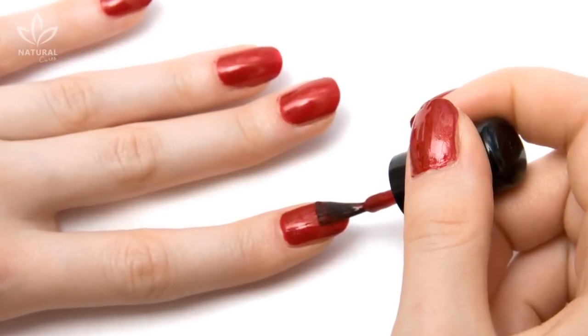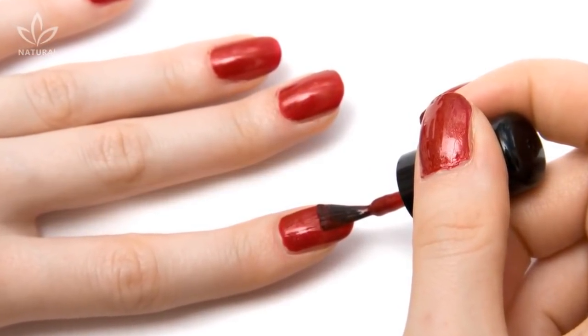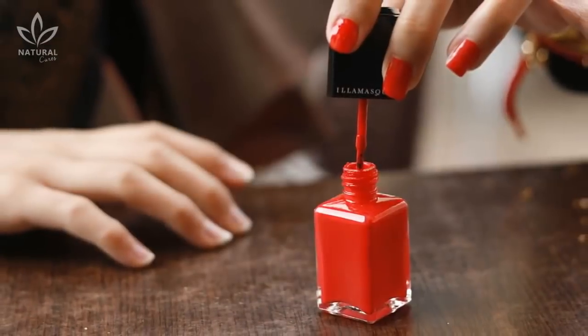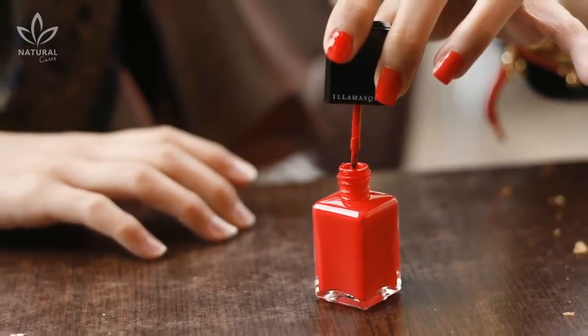Do you like painting your nails? Maybe you don't think so, but something as inoffensive as painting your nails can bring serious risks to your health. This depends on what kind of nail polish you use.